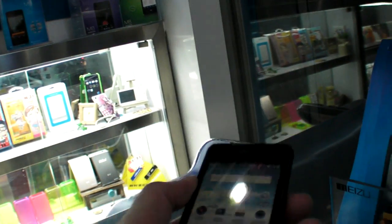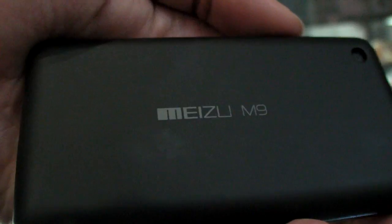Can you take it out of the box? I'll try to take it out right here. So you have this protection here, this system right here. And the Meizu M9 is right here.